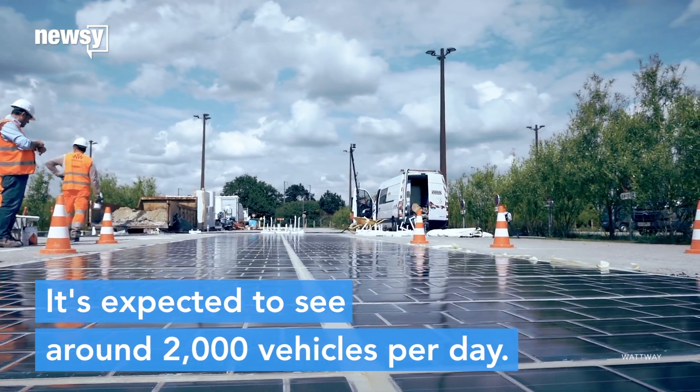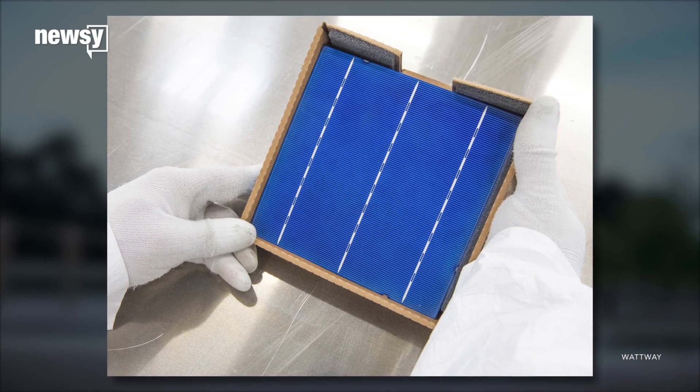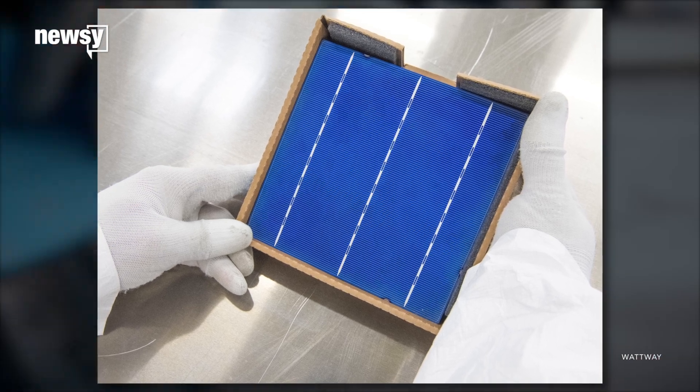It's expected to see around 2,000 vehicles per day. The solar panels are coated in a special silicon that protects them from the weight of trucks and other heavy vehicles.